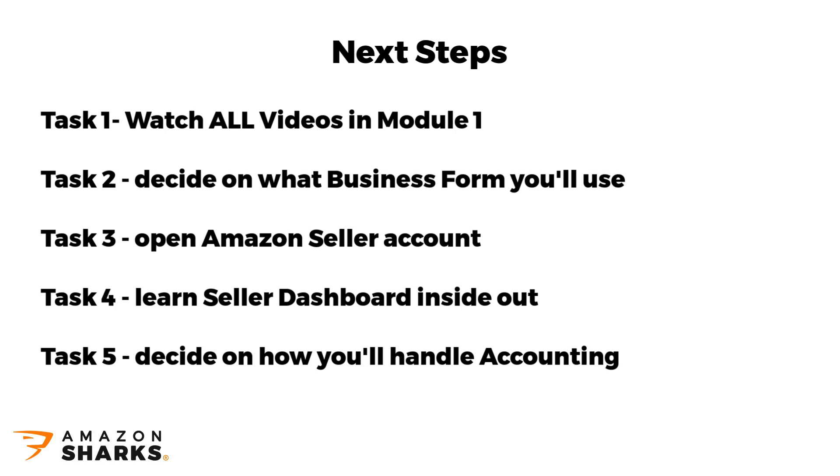Task number 5: decide on how you'll handle your accounting — either start looking for an accountant or figure out how you can do it on your own. I know this is still very early in the process, but I want you to make a decision on what you're going to do so you already have a plan in place for when those sales start coming in.